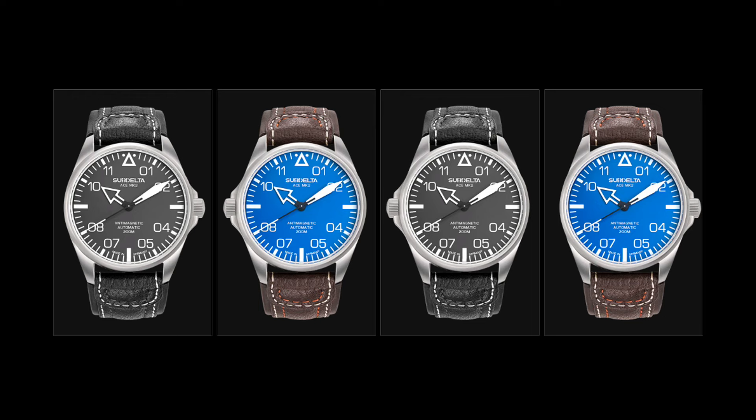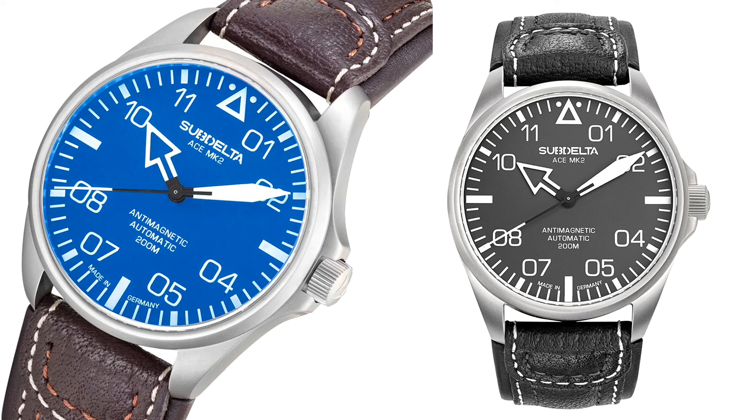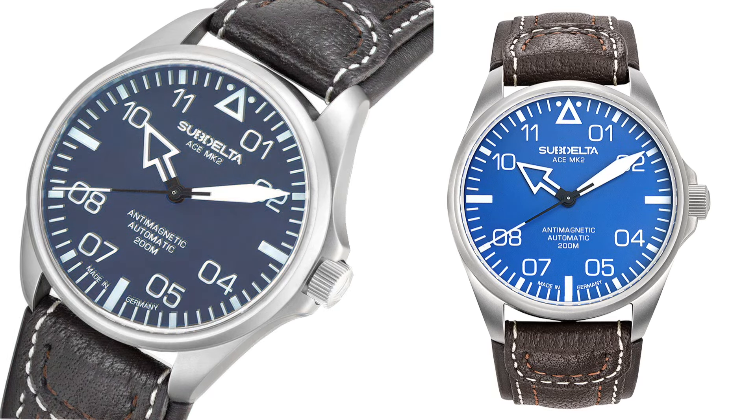Subdelta is a single model with left or right crown option and two colors. This is the Ace MKII, inspired by analog cockpit flight instruments, in 42mm diameter, sapphire glass, 20 bar of water resistance, and Sellita SW200-1 elaborated movement.